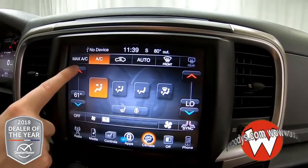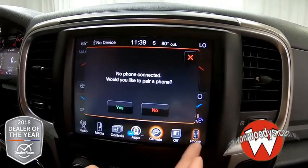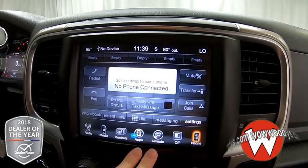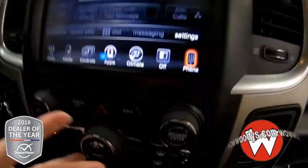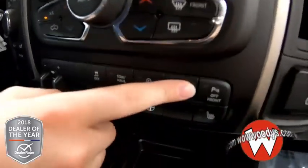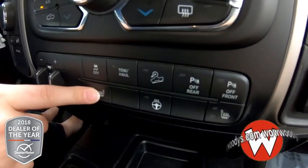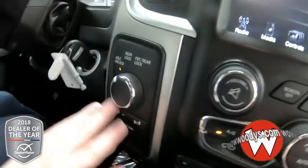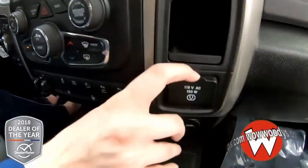You also have dual climate controls — you can have different settings on each side of the front seat. And then you have your phone settings so you can make phone calls, send text messages, and upload your contacts. Down below you have physical buttons for your climate controls, sensing system, hill descent, tow/haul mode, traction control, heated buttons for your seats and steering wheel, your trailer brake, sway bar, and axle lock. Your 12-volt outlet is on this side as well.